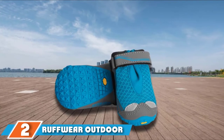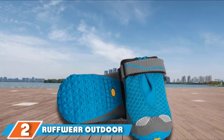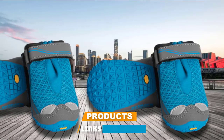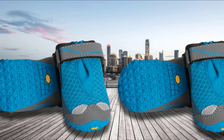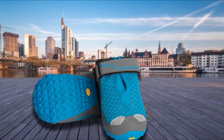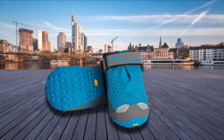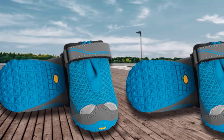Moving on to number two, we have RUF Fwear Outdoor Dog Boots. RUF Fwear is a highly reputable brand in the pet vertical, so how do these booties stand up against the opposition? Firstly, you get a trio of sleek colorways to set your dog apart from the pack. These trail-ready booties are designed to give your dog all the traction he needs, whatever kind of terrain he's tackling — whether you're out hiking on the trail, down by the beach, or pounding the city streets.